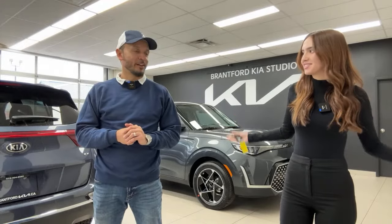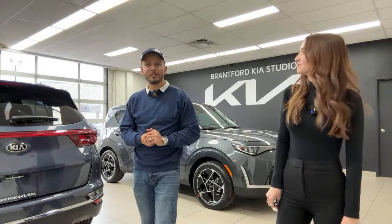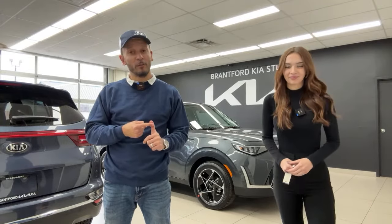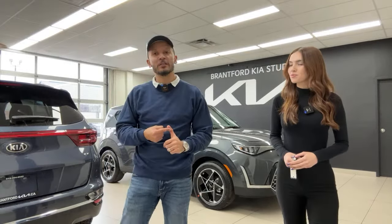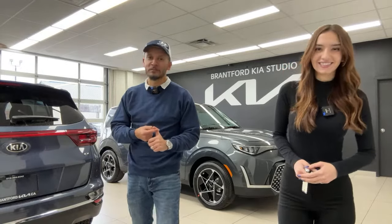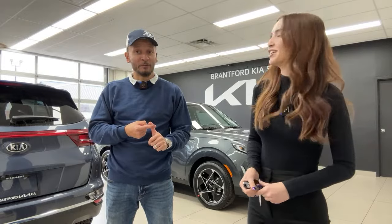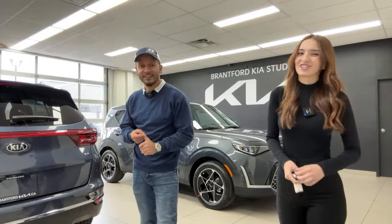So Mike, why do we do this? We do these videos for three reasons. The first reason is if you own a Kia or a Hyundai and you want to learn a lot more about your vehicle, obviously this is the channel to be at. We have almost 2,000 videos. You'll find the make, model, and trim that you have here if it's a Kia or Hyundai.